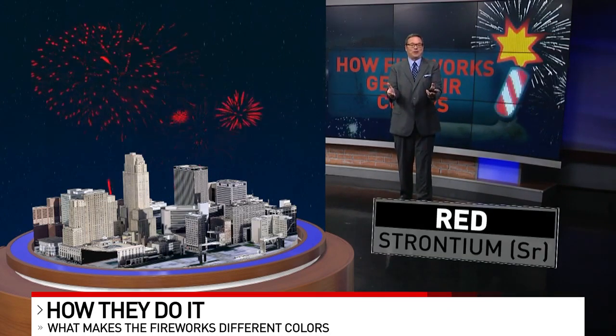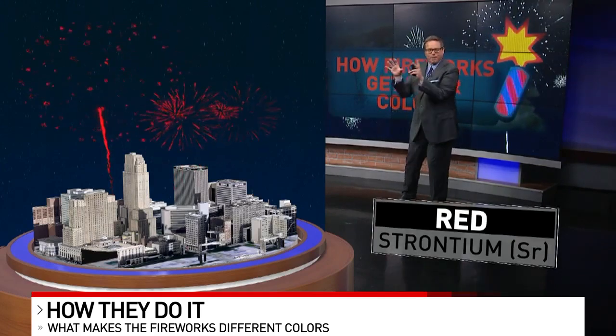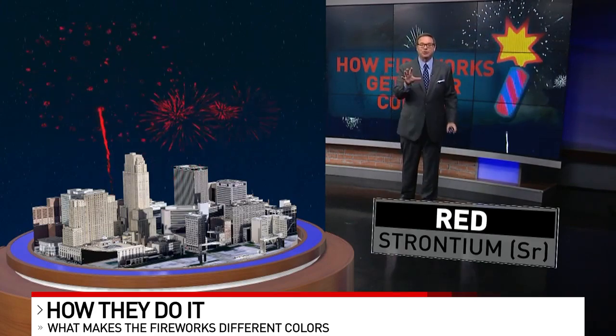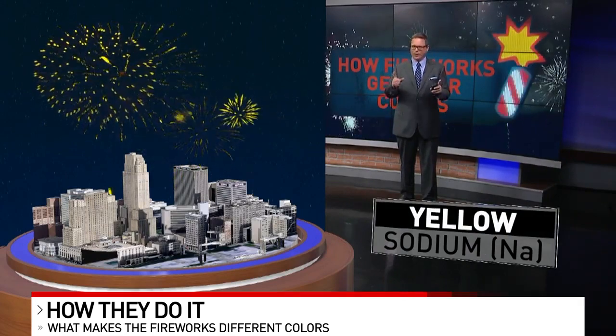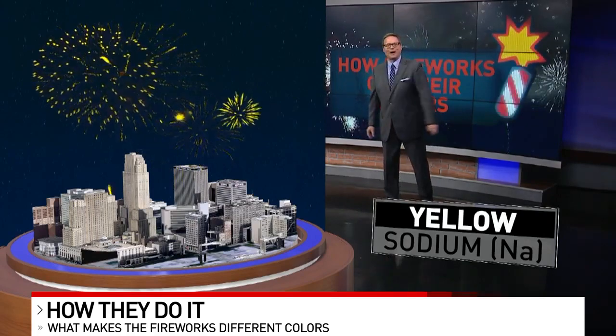Let's take a look at some of those different colors and what elements produce them. First, we have red — beautiful red fireworks. Strontium is the element used to create those red fireworks. Next, yellow. Sodium is the big one used to get the yellow fireworks.